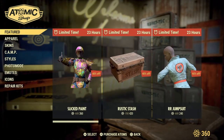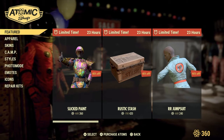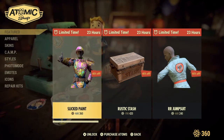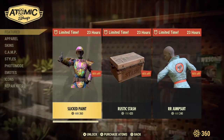Now the Atomic Shop has three new limited items. For 23 hours, you can get your hands on the Slick Paint, the Rustic Stash, and the RR Jumpsuit. Now let's have a look at the Slick Paint. Bring the party to the battlefield with this distinctive Slick Metal Armor Paint, unlocked for 360 Atomic Points, limited time for 23 hours.